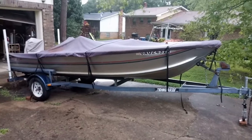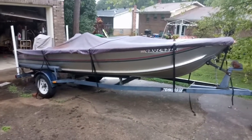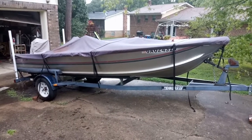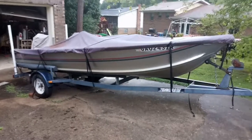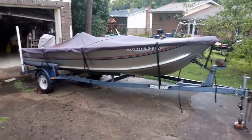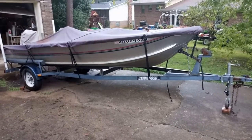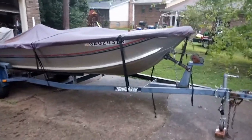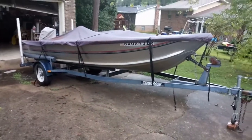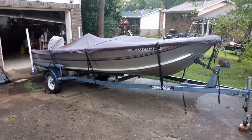What's up YouTube, Kevin here, Captain Hooked Fishing. This is our new addition to the Captain Hooked Fishing Fleet — a 16-foot Sea Nymph aluminum boat with a 25 horsepower Evinrude. Pretty clean little boat. I've been looking for something a little bit bigger; I sold the little two-man boat over the weekend and found this one about 15 miles from the house.